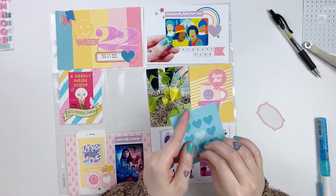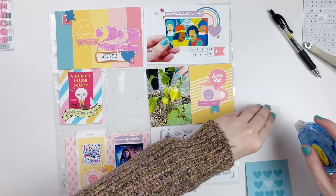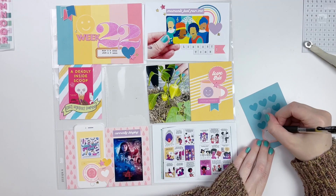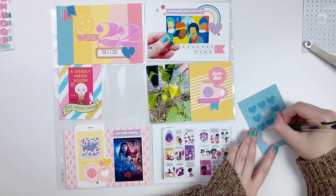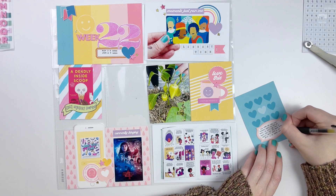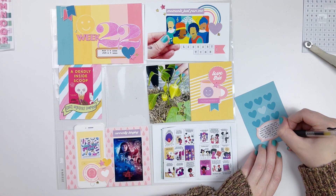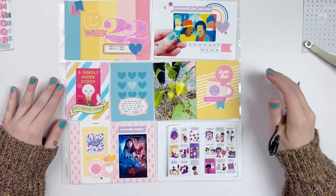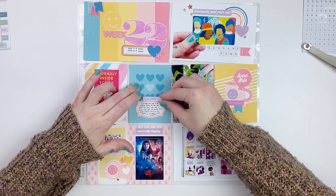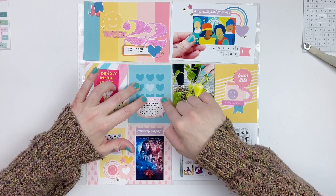I was really excited to use some of these Nellie and Clem printables this week. I always have a lot of fun working with Danielle's products — they are always colorful and fun, and a lot of things she creates products for are things that I love. So it just works out perfectly. I really liked the way this one ended up turning out; it's really fun to look at.